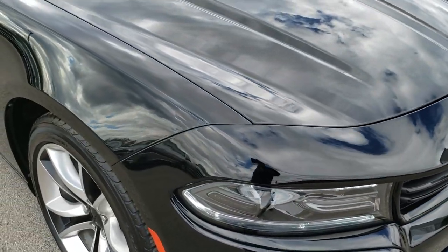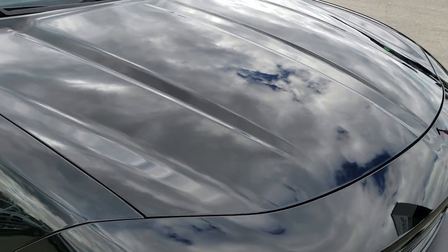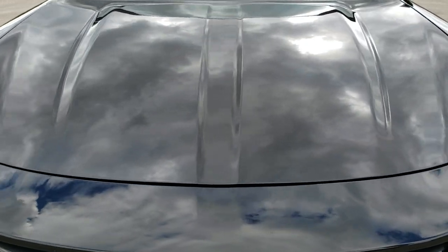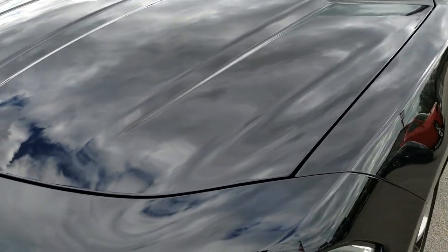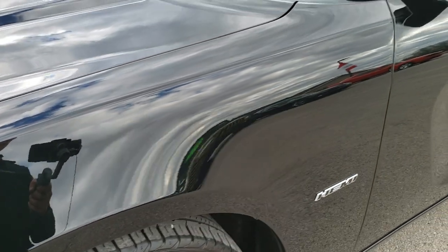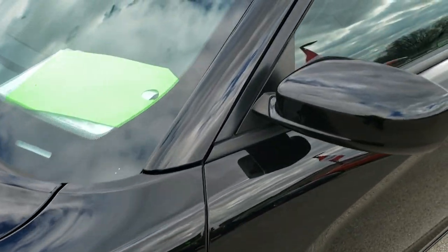Today we are checking out this super clean 2015 Dodge Charger RT Premium. This vehicle has the 5.7 liter V8 Hemi motor, which pumps out 370 horsepower. From this HD video, you will be able to tell that this car is extremely clean all the way around considering the age and miles on it.